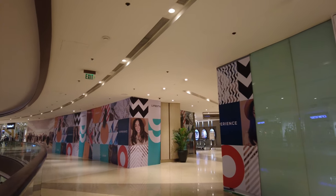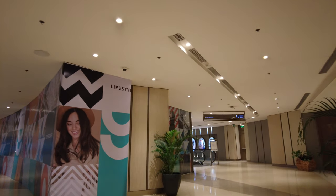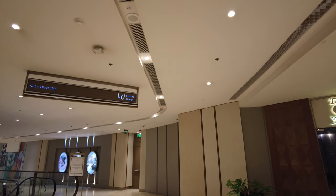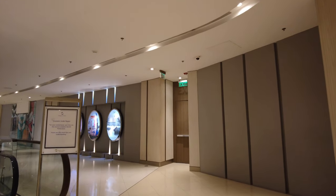We're going to discover the hidden retail shops here on the 5th floor of the East Wing.